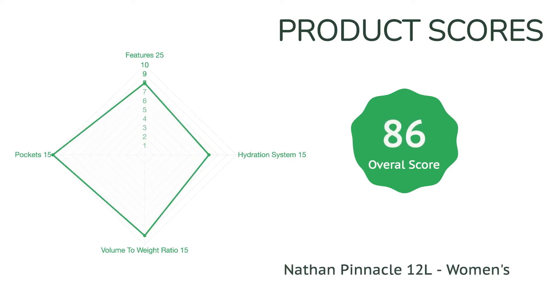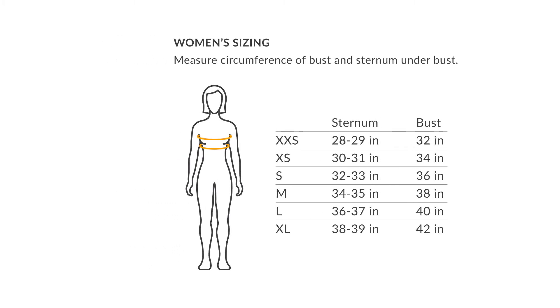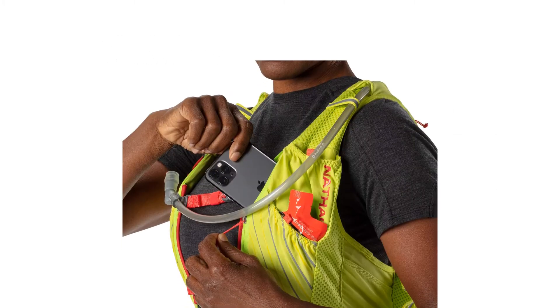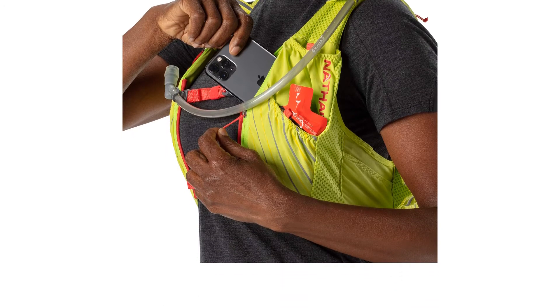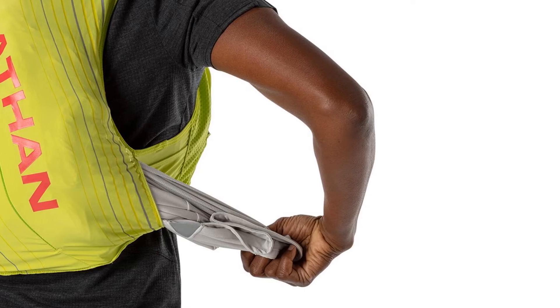The only drawback to the Pinnacle is its hefty price tag. Ultimately, the sheer number of features and comfortable assets makes the price worth it, but we totally understand that it's a lot of money to cough up upfront. Still, if you are on the hunt for a long-lasting, high-capacity vest with a cozy profile, we think the investment is well worth it. Endurance runners of all kinds will find the Pinnacle to be the perfect addition to their running ensemble.